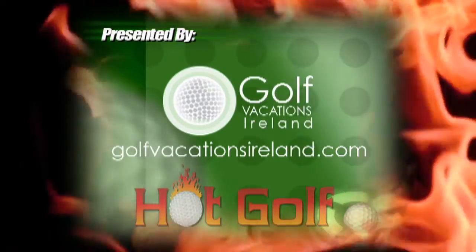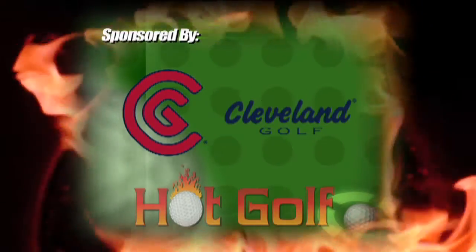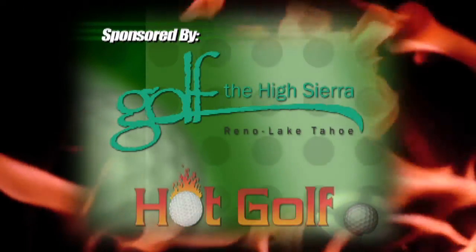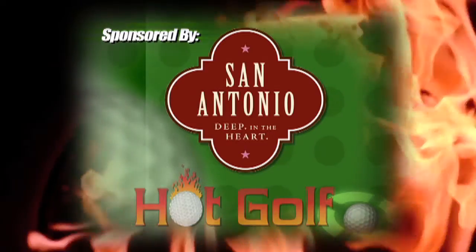The Hot Golf Show is presented by Golf Vacations Ireland, sponsored by Cleveland Golf, Costa Rican Golf Adventures, Reno, Tahoe, Golf the High Sierra, and Golf San Antonio, Texas.